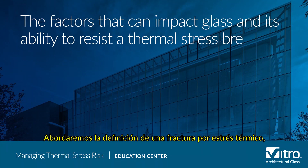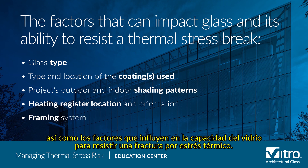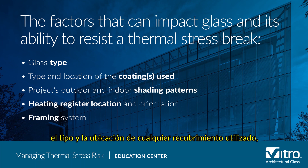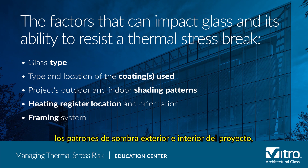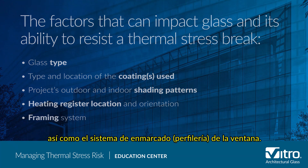We'll cover the definition of a thermal stress break as well as the factors that impact glass's ability to resist a thermal stress break. These factors may include the glass type, the type and location of any coatings used, the project's outdoor and indoor shading patterns, the heating vent location and orientation, as well as the window framing system.